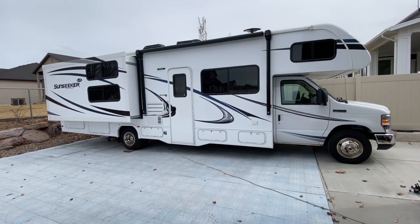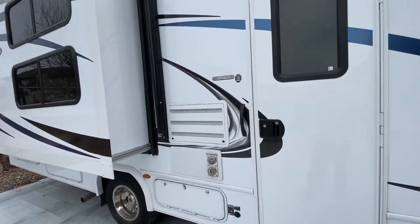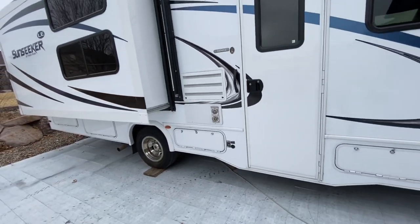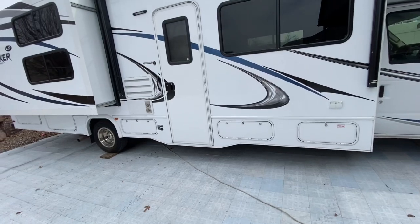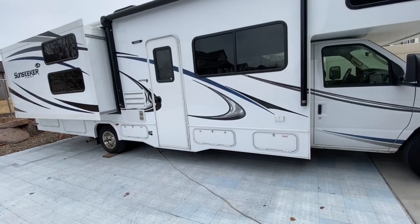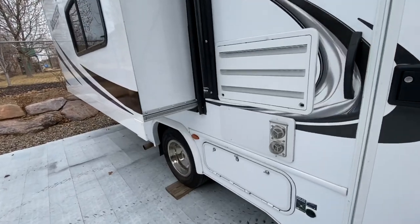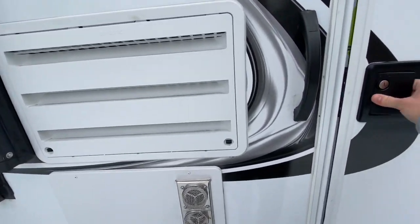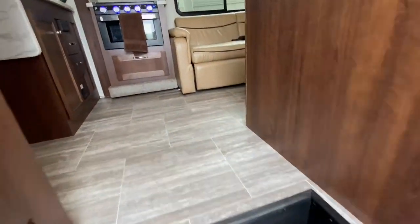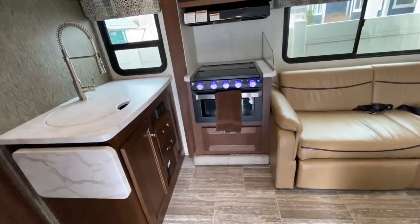Today's video is going to be on this RV - the Sunseeker, Forest River Sunseeker 3250 LE. I want to show everyone why, if you have a big family, let's say six or more, why this RV is the best value you can get. The 3250 is a 32-foot and about three inches long Class C - so it's a big Class C. We have four kids, and I'm going to show you the features that make this a fantastic vehicle if you have six or more people traveling.